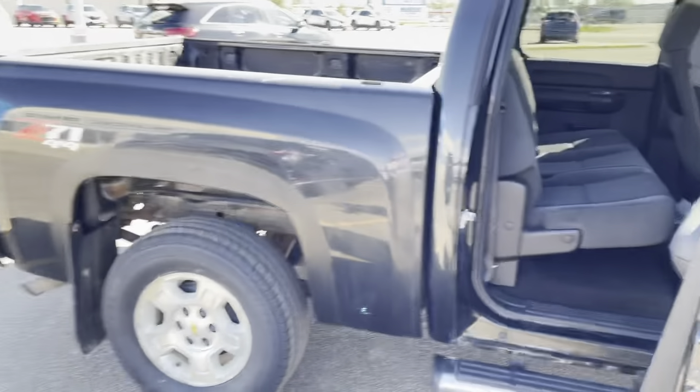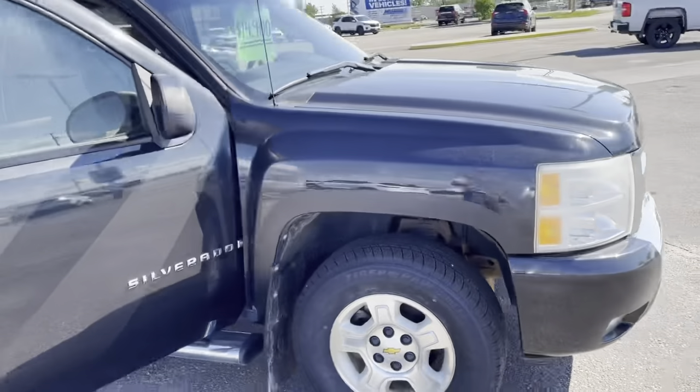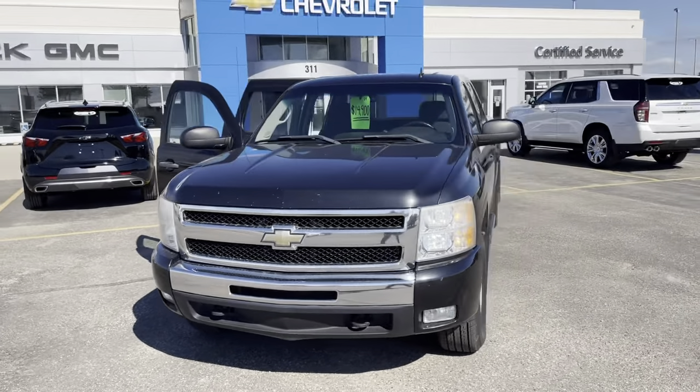So once again, this is a 2009 Silverado LT 1500 with only 156,772 kilometers, and it's available now at Murray GM in Estevan.